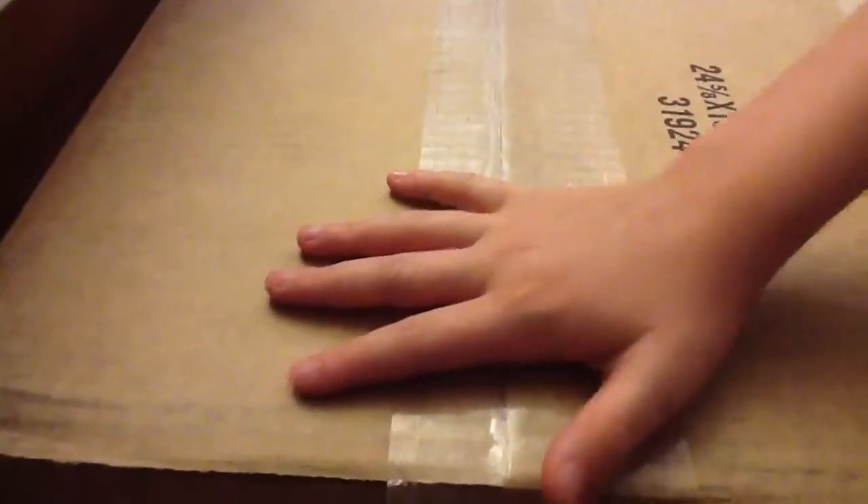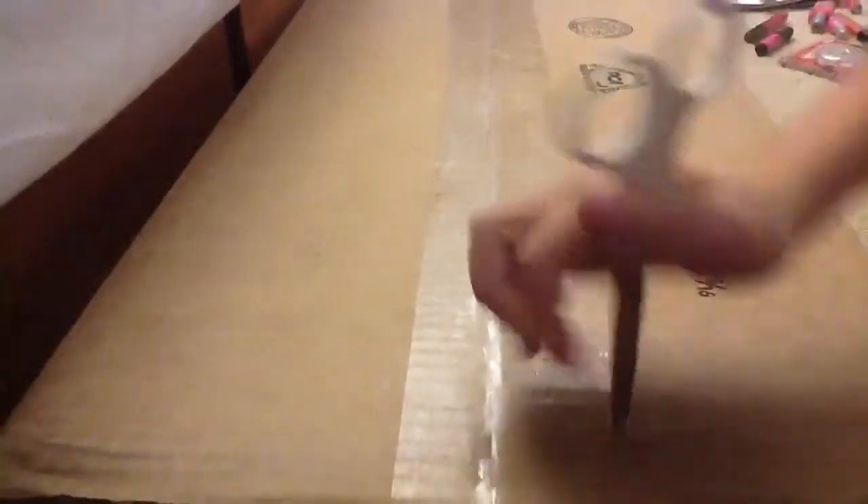Hey guys, I got my package from Toys R Us. It just came. So I'm going to open it for you. Let's open it.